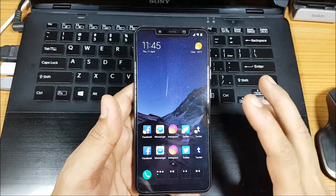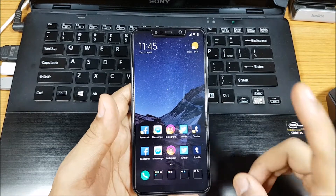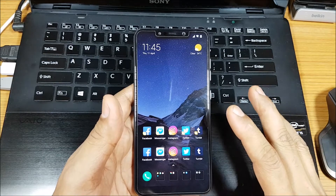Hi guys, back again with another video. This video is going to be a POCO F1 update video. The new MIUI version 10.3.4.0 has been officially launched, and I've already installed it on my phone.